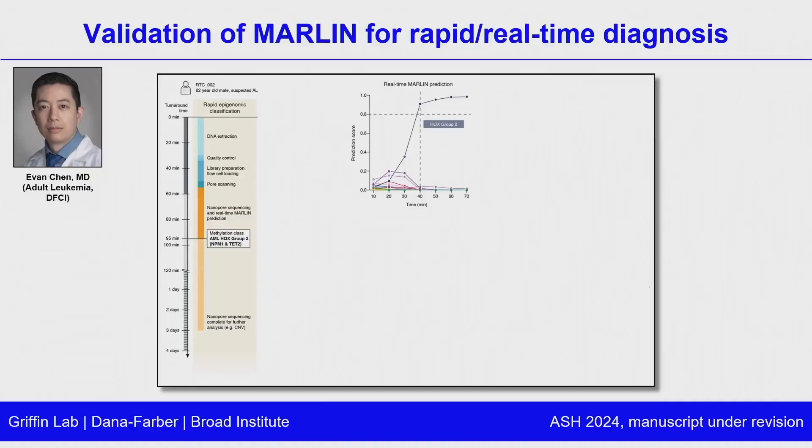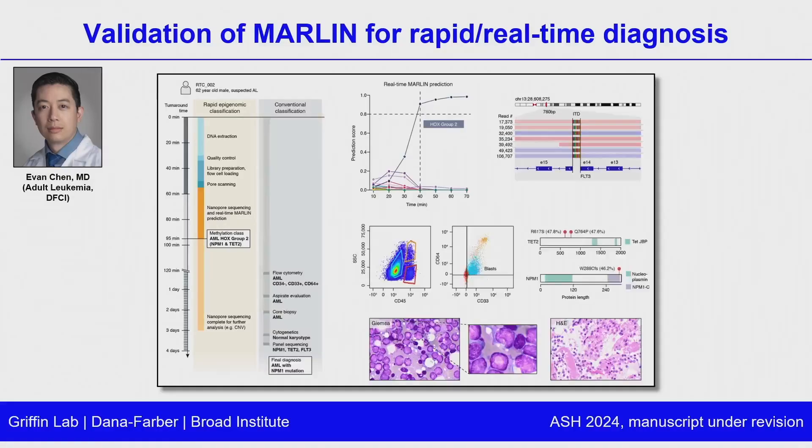One additional case: a 62-year-old also suspected for AML. Similar story — bone marrow biopsy, rapid DNA isolation, library prep, and sequencing — ultimately yielding a methylation-based classification of AML-HOX group 2 in under 100 minutes. This correlated very nicely with conventional diagnostics, which resulted multiple days after sample receipt. This really has the potential to accelerate diagnosis and provide much more detailed molecular information to clinicians to guide care.